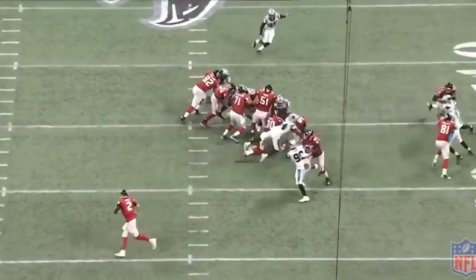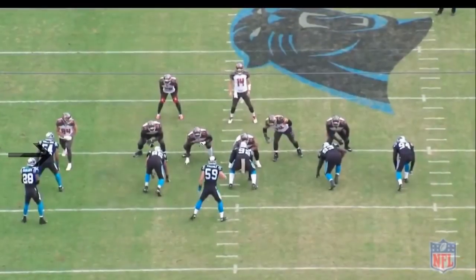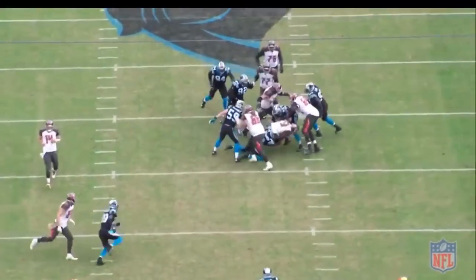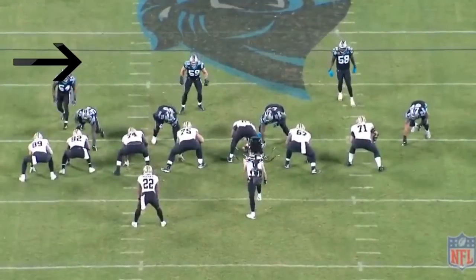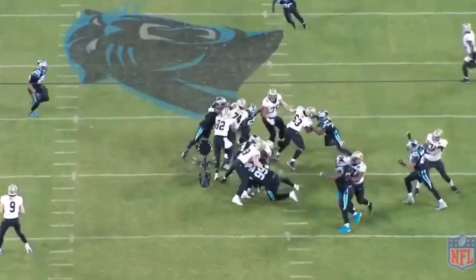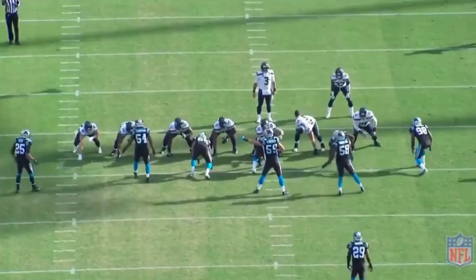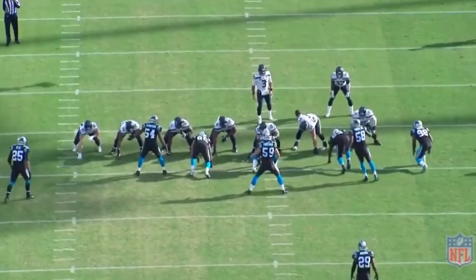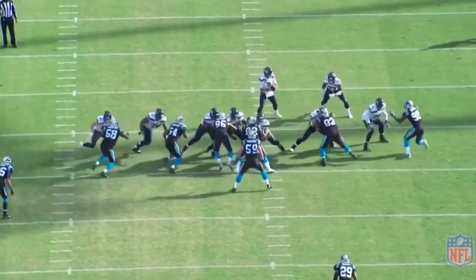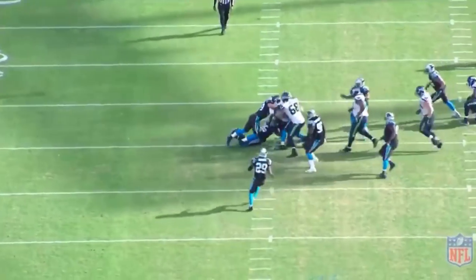Shaq is also very effective as a weakside linebacker, coming back on the backside and chasing ball carriers down from behind. Teams will often leave that backside edge player unblocked, not expecting him to be a factor, but with Shaq's speed and athleticism you have to account for him at all times. Against zone blocking schemes, he's explosive off the ball and doesn't allow linemen to reach-block him. He's also very effective shooting gaps. Against the Seattle Seahawks, watch as Shaq shoots the C-gap and forces the ball carrier to bounce outside, right into the teeth of the defense.